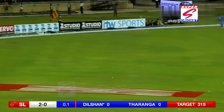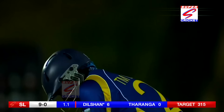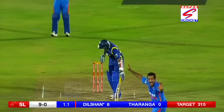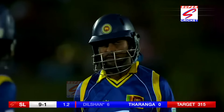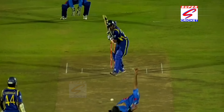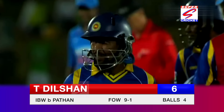That is a cracking shot — just a hint of room outside the off stump. Is there an inside edge? No it isn't. Not happy Dilshan — Pathan got the breakthrough, it just came in a little bit. For six, it's nine for one.